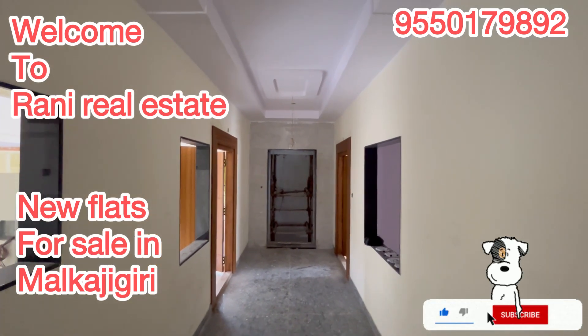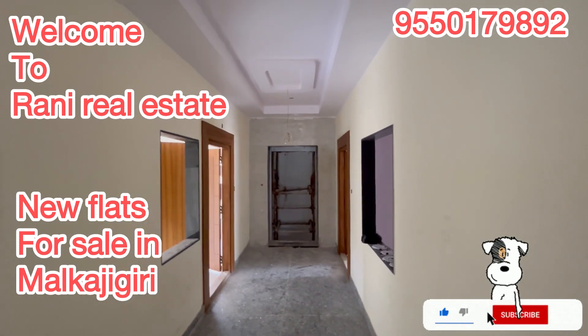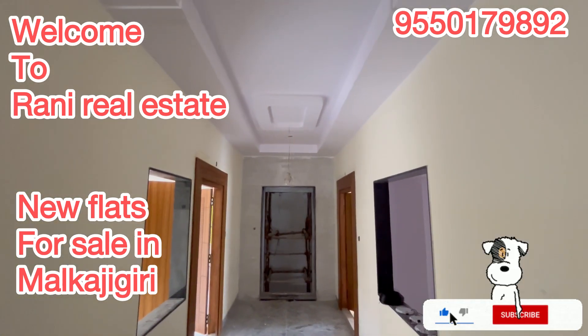Namaskaram and welcome to Rani Real Estate. This is a big apartment. We are located in Malkajgiri, in the area of ECL to Safilguda.